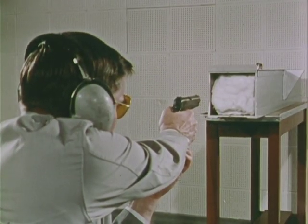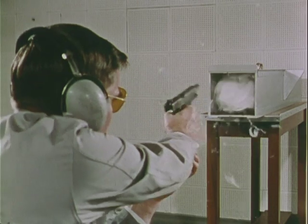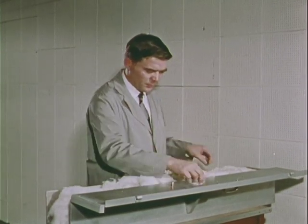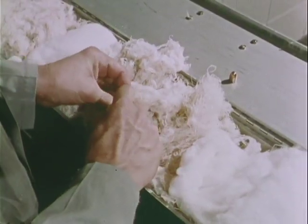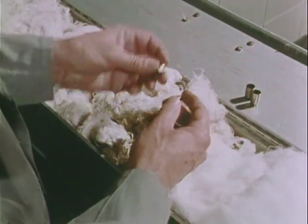He is ready to test fire the weapon. At least two shots are fired into the box, which is packed with cotton and batting to stop the test bullets without marking them. The examiner locates and carefully removes the test bullets from the box. Like the two ejected cartridge cases he brought with him from the firing point, they will bear the unmistakable markings of the weapon from which they were fired — the pistol from the suspect.